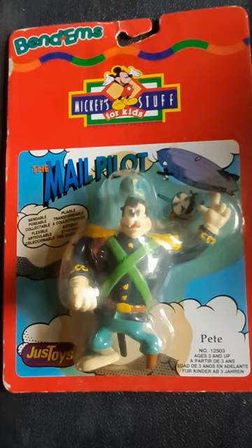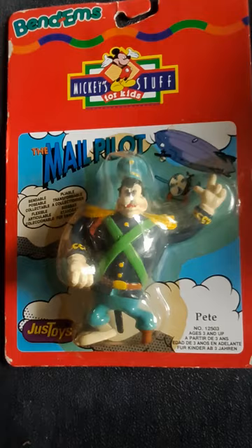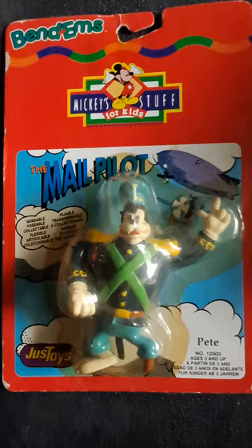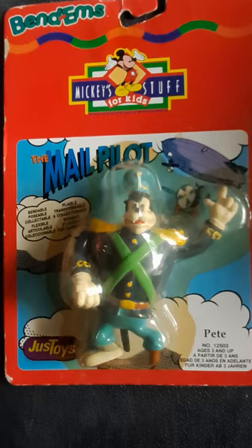Hey guys, episode 34 of Cheap Comic Collector coming at you. We're not going to be looking at comic books today — we're out of short boxes, and while there's more comics in the pipeline, they are not here yet. So I thought I'd take a break to show you some more comic-related toys. The previous toy video we did is doing a lot more views than the normal comic book video, so as we try to build the channel, I'm going to try and do an occasional toy video — but they'll still be related to comics.